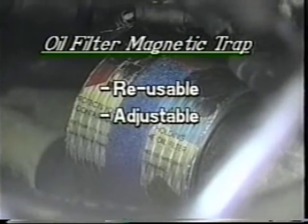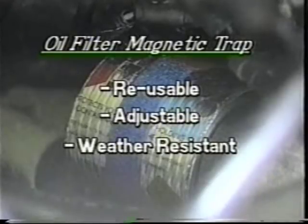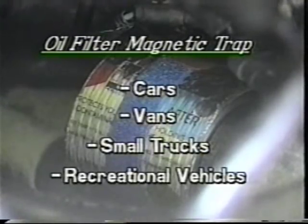The filter trap is reusable, adjustable, weather resistant, and washable, and fits all cars, vans, small trucks, and recreational vehicles.